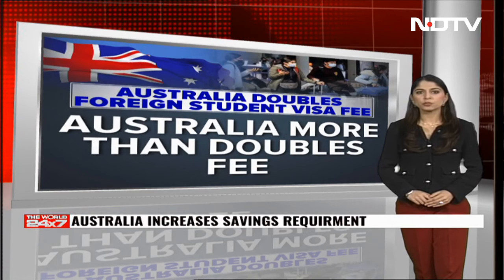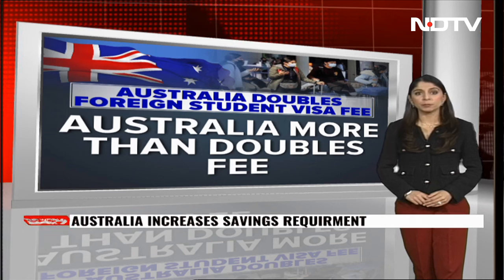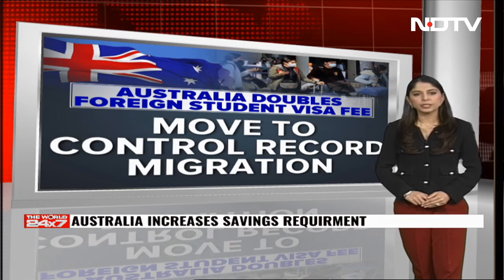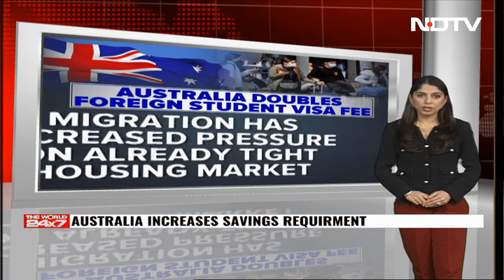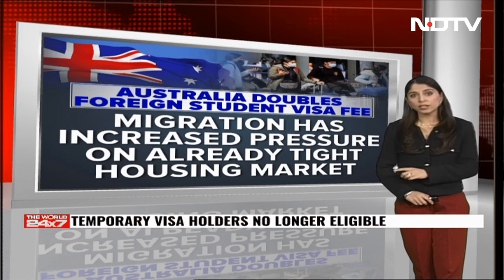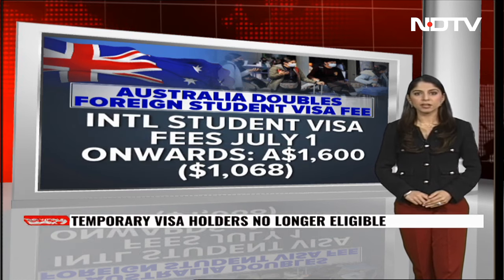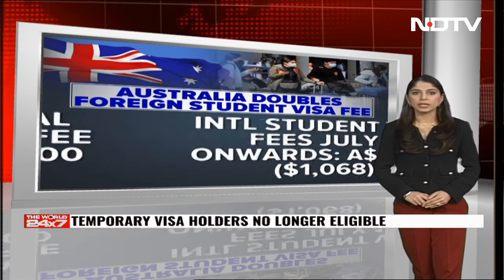However, student visa applications submitted within Australia before the 1st of July 2024 will proceed without being affected by these new rules. Additionally, holders of working holiday maker and work and holiday visas are exempt from these changes, and their current visa statuses will remain unchanged.